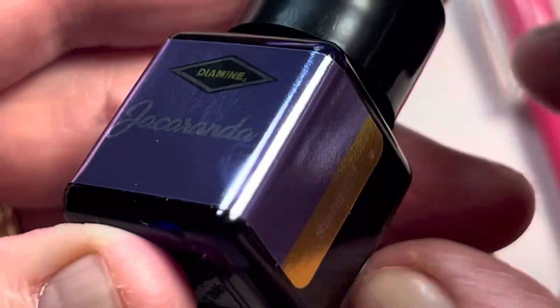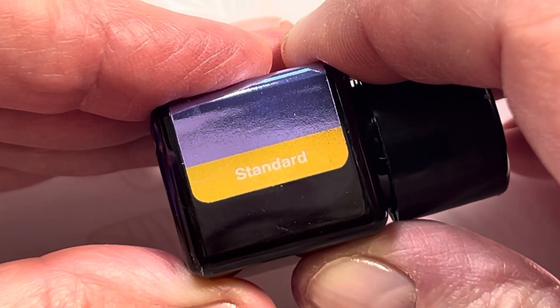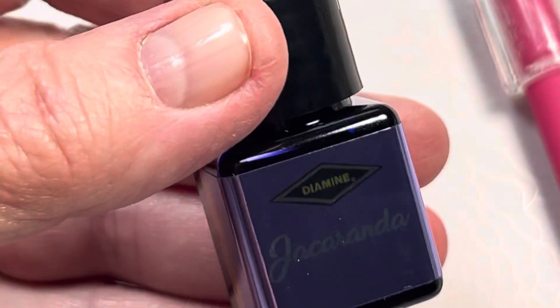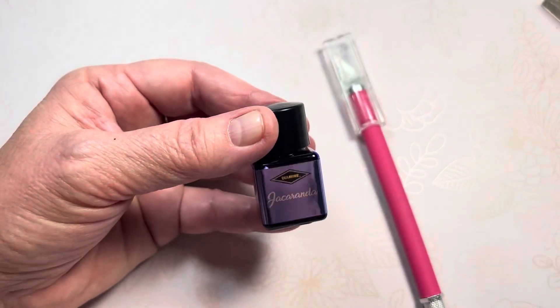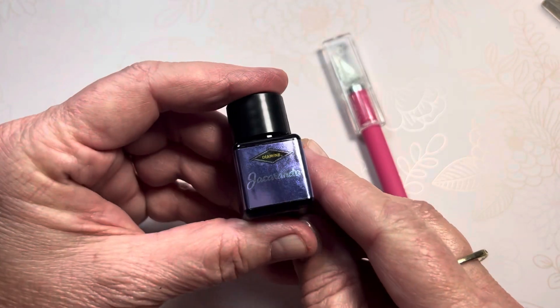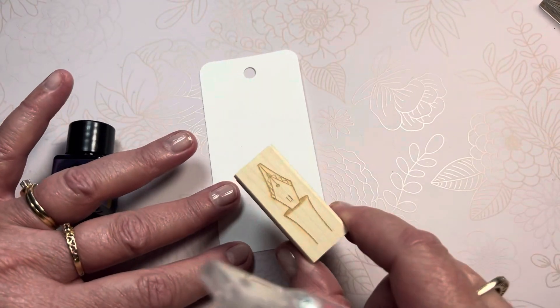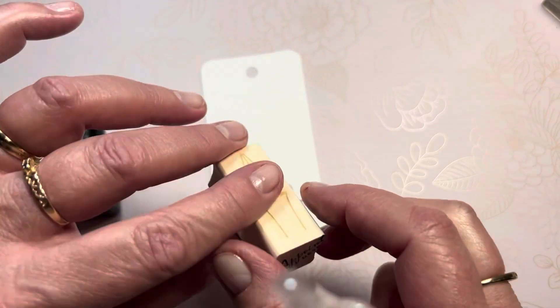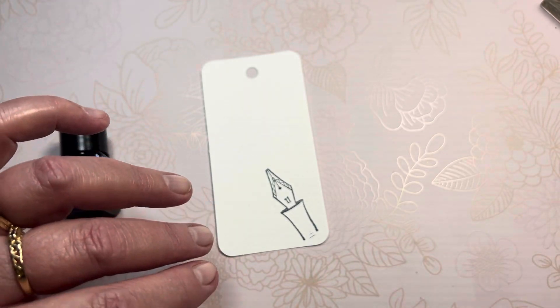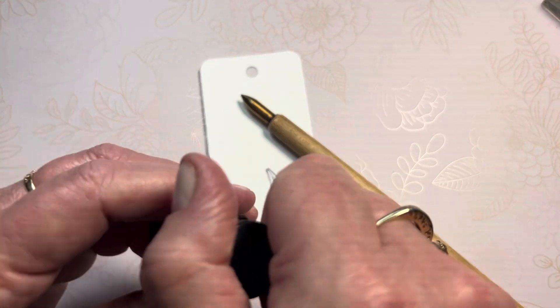It is a standard ink — no chameleon, no shimmer, no shading. Let's just look at some beautiful color. We'll put it here on this card with the nib from Well Appointed Desk and Kakimori brass nib. Alright, let's get into this.